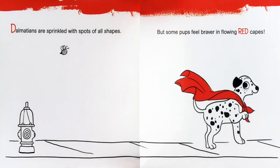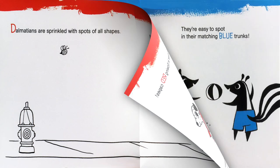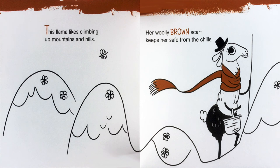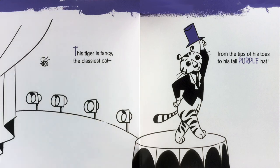Dalmatians are sprinkled with spots of all shapes, but some pups feel braver in flowing red capes. Look there at the beach. See two brother skunks. They're easy to spot in their matching blue trunks. This llama likes climbing up mountains and hills. Her woolly brown scarf keeps her safe from the chills. This tiger is fancy, the classiest cat. From the tips of his toes to his tall purple hat.